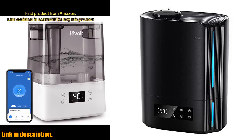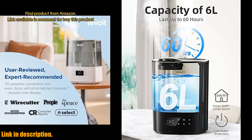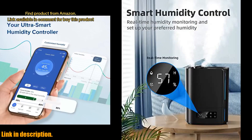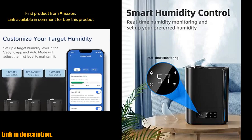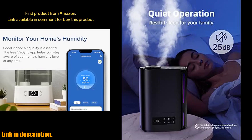So, why wait? Say goodbye to dry air and hello to a comfortable and relaxing environment with the Breezom 6L Humidifier. Get yours now by clicking the link in the description below and enhance your living space today. Don't forget to subscribe to our channel for more great product reviews and tips for a healthier home environment.